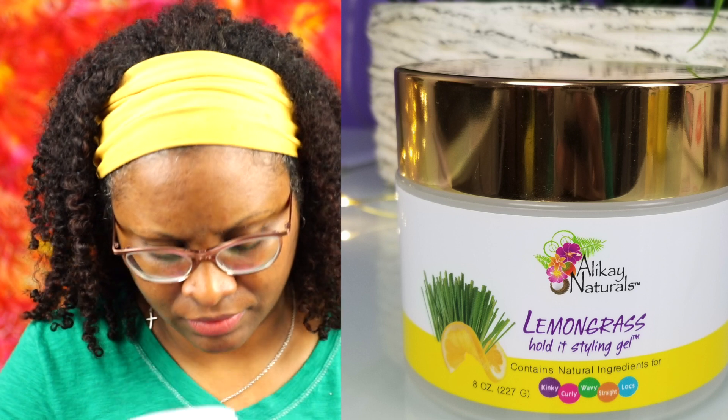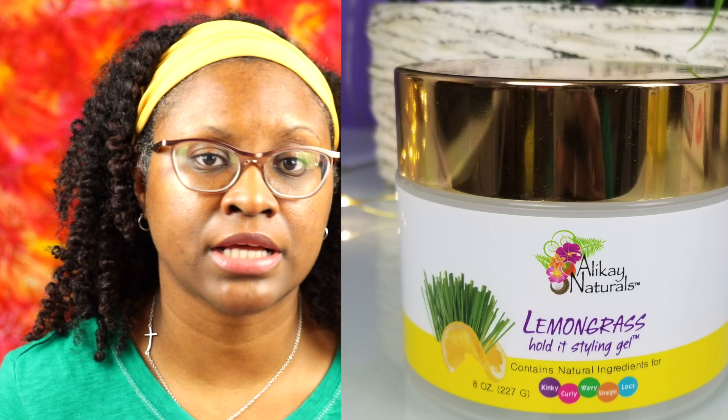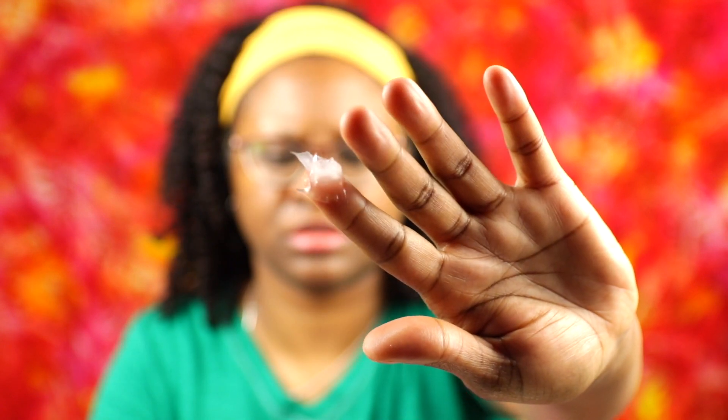So we have the Lemongrass Hold It Styling Gel. I really can't smell well right now, but the one nostril that's half working — it does smell lemony. The gel is clear. The Lemongrass Hold It Styling Gel is supposed to provide a firm yet manageable hold on loose and tightly coiled hair, and it nourishes hair without the drying effects of other gels.